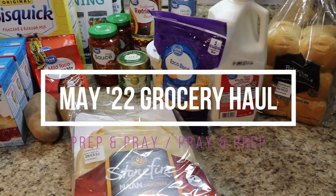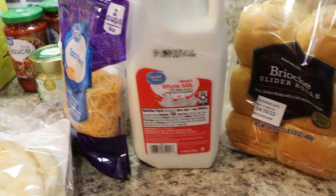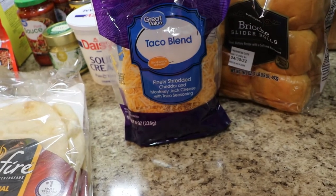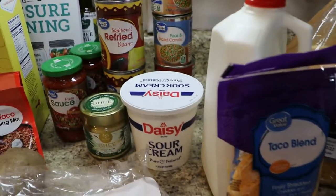Here's another haul guys. I picked up some stuff from the Walmart Plus app. I got a half a gallon of the Great Value milk, I got the taco blend, and I opened up a bag so I'm going to go ahead and put this one in the freezer. Sour cream is the last real cold item.